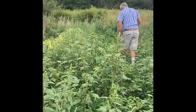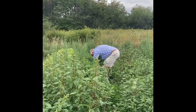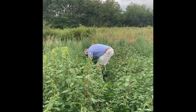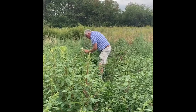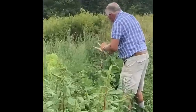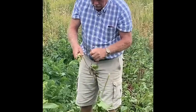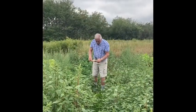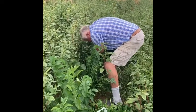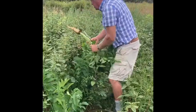That's got a lot of legs, dad. That's a good one! Yeah! There!